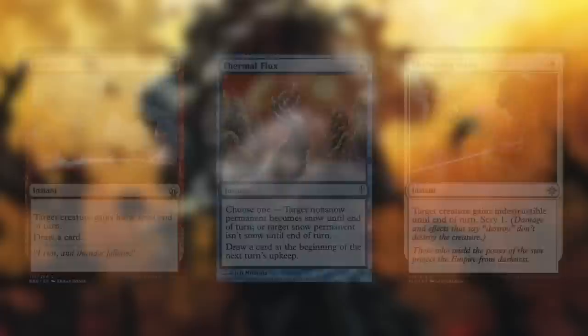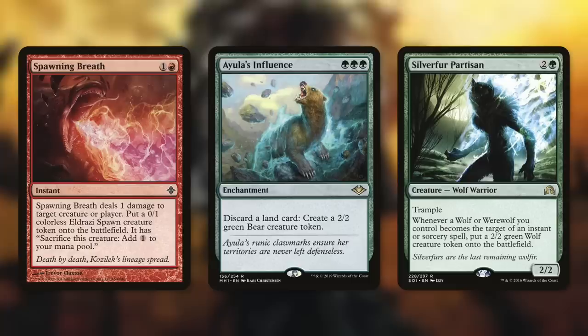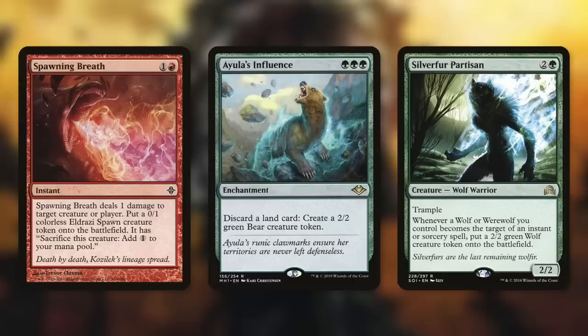We've got some ways to put even more creatures on the board, like Spawning Breath. It deals 1 damage to a creature or player and makes a 0/1 Eldrazi spawn, so for each creature on the board we ping it and make a spawn token — essentially doubling the number of creatures on the board, not counting ones that die from the ping. With all the cards we're drawing, we can use Ayula's Influence to make even more tokens: discard a land card to create a 2/2 green bear token. And perhaps the best of these is Silverfur Partisan, which creates a 2/2 green wolf token whenever a wolf or werewolf you control becomes the target of an instant or sorcery spell. The more wolves that get targeted, the more we make.